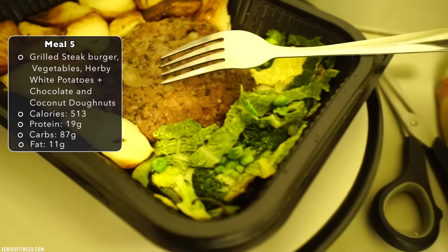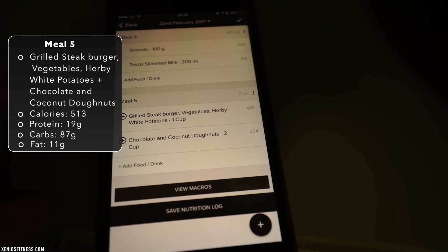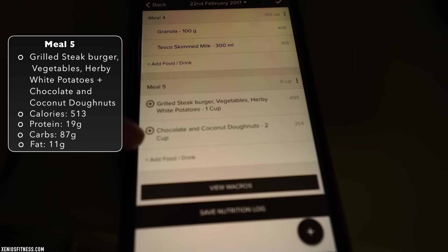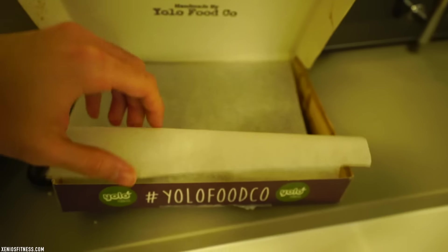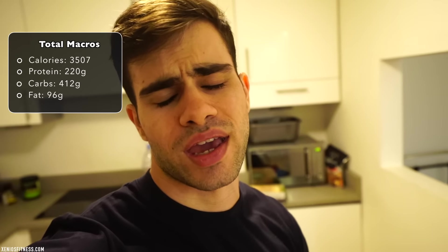This is going to be my last meal of the day — a grilled steak burger, vegetables, and white potatoes with two chocolate doughnuts, which are these over here. The time now is 11 o'clock. As I said, I delayed two hours because I had to eat the previous meal at six o'clock and moved my schedule two hours later. I log everything in my application — today we ate 3,500 calories. This is what I do every single day.